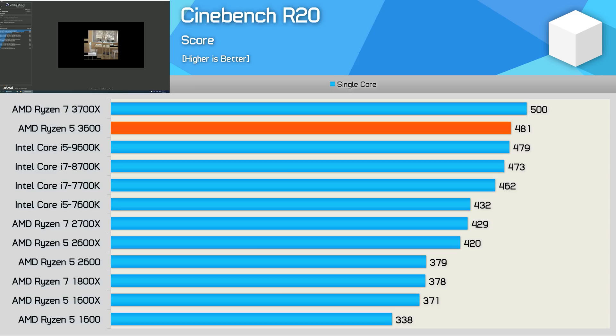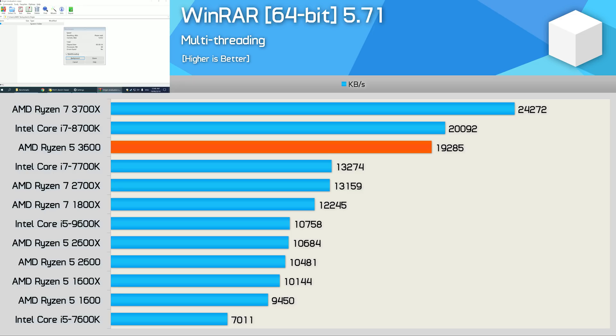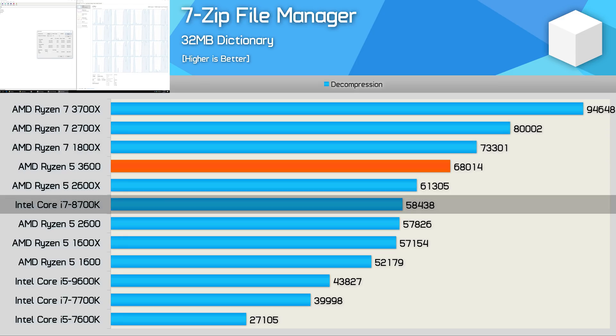The single-core performance is equally impressive. The 3600 was just 4% slower than the 3700X, matching the Core i5 9600K and edging out the 8700K. Moving on to WinRAR, the R5 3600 looks very good, falling just short of the 8700K by a mere 4% margin, making it 45% faster than the Core i7 7700K and Ryzen 7 2700X. In 7-zip, the 3600 beat the 2700X — compression performance was 14% faster than the 8700K, and even in decompression it was 16% faster than the 8700K.